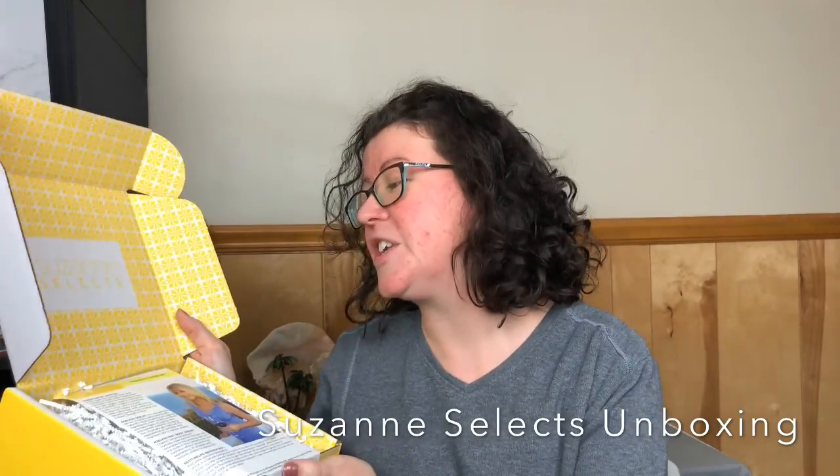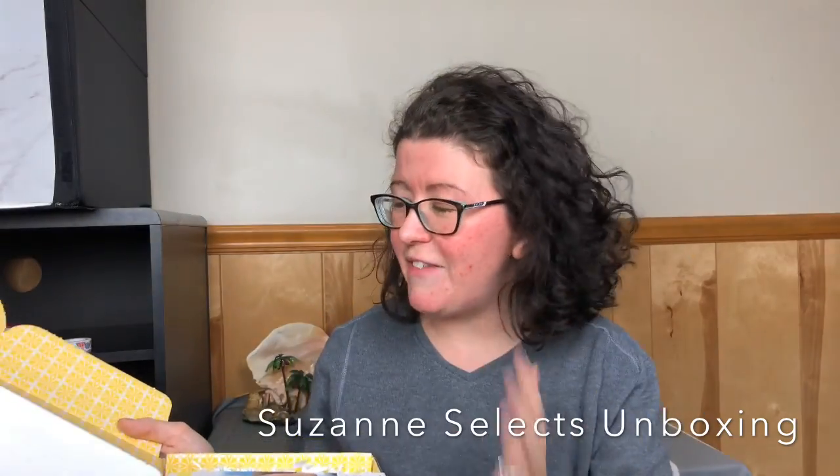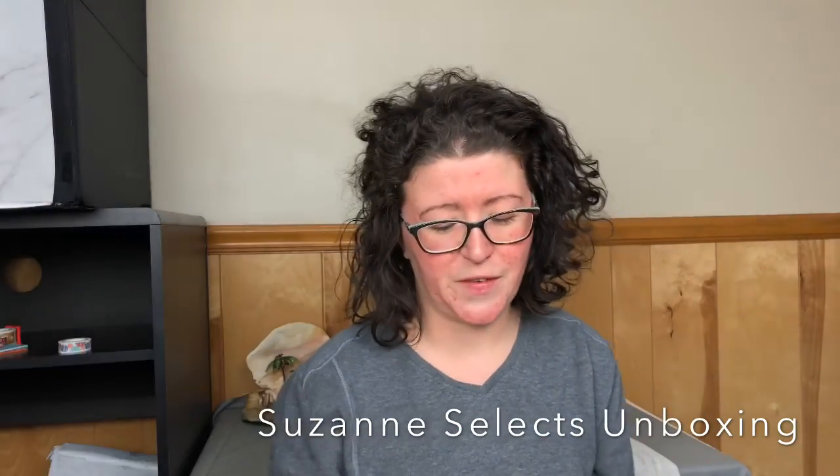The box is beautiful. You open it up and it's super pretty. This is the Ageless Living Kit. It's yellow inside — my daughter's favorite color is yellow.